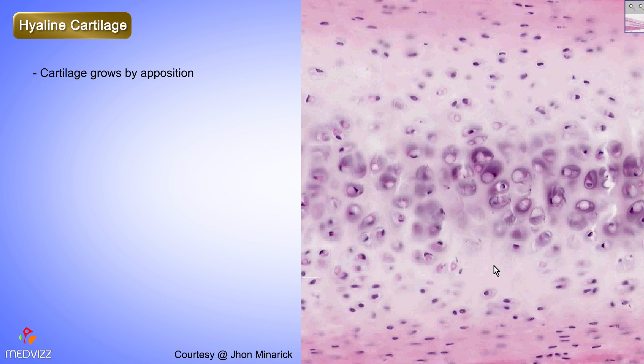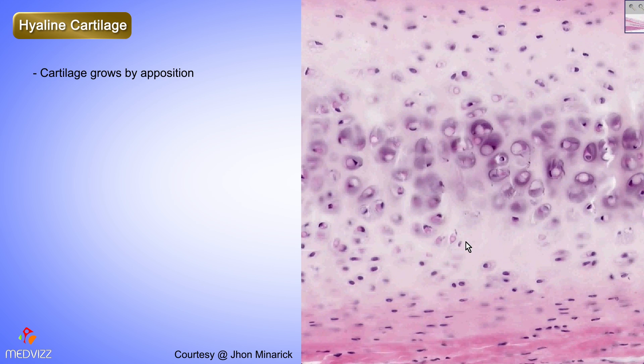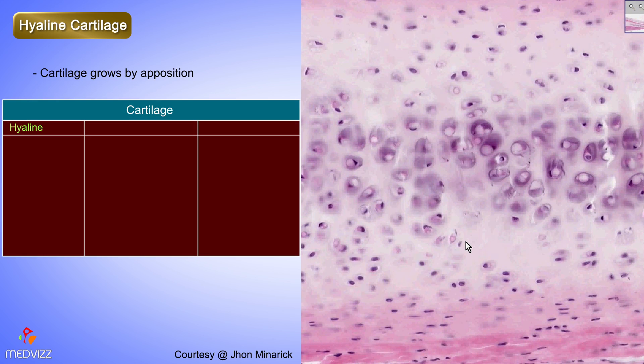There are three kinds of cartilage. There's hyaline cartilage, which is the vast majority of all the cartilage in your body. Then there's elastic cartilage, which looks histologically identical to hyaline cartilage, except it is rich in elastic fibers. You could never differentiate elastic cartilage from hyaline cartilage unless you did an elastic stain and saw a rich density of black fibers.